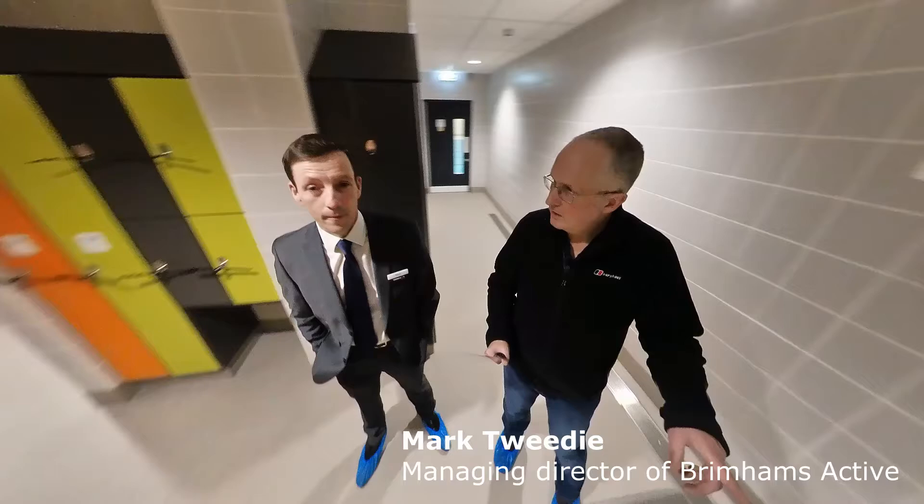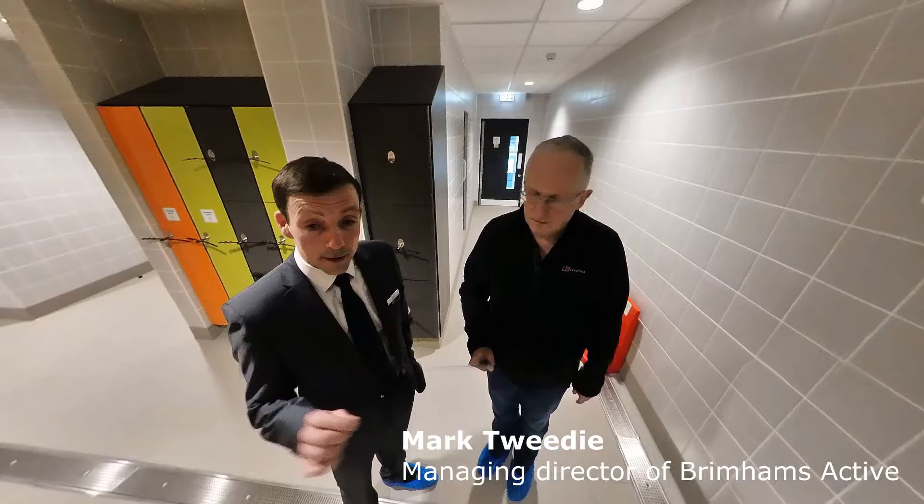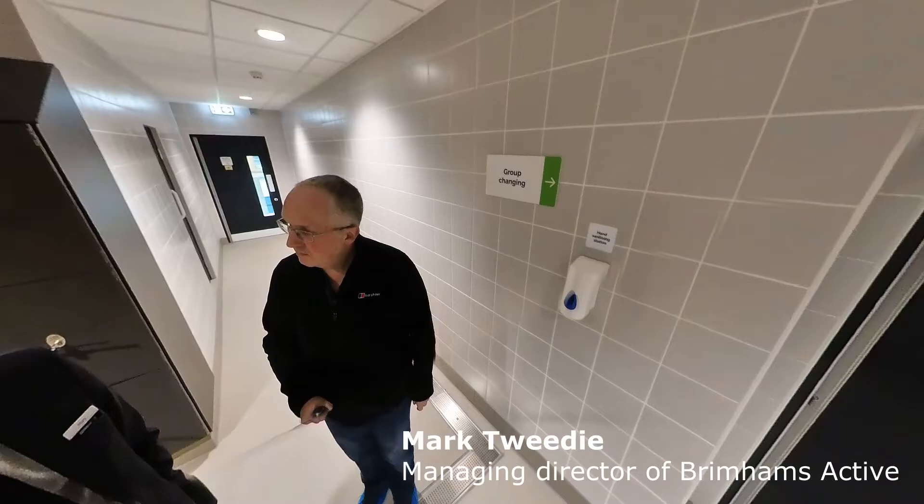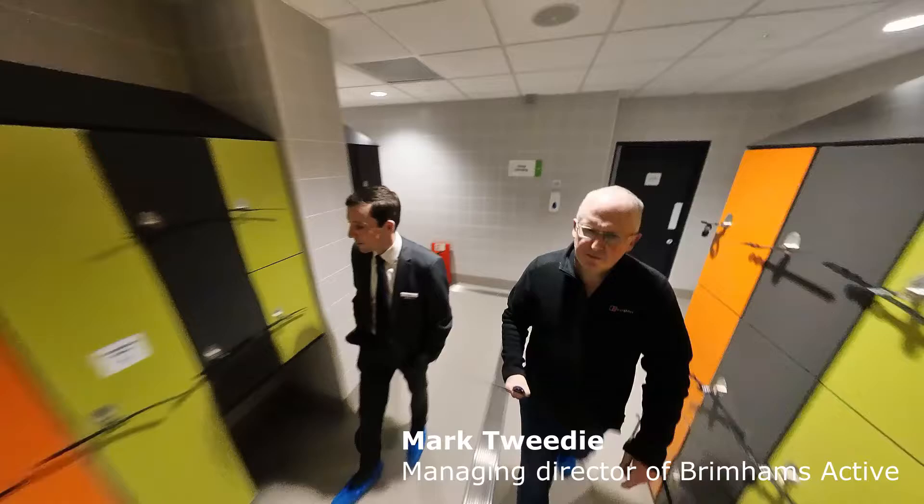The group changing rooms are primarily for schools, because the national curriculum means all children have to be able to swim 25 metres by the end of Year 6. There are two school changing rooms, so one school can come in, get changed, leave their kit there, and then another school can come in — allowing an overlap so you make better use of the space.